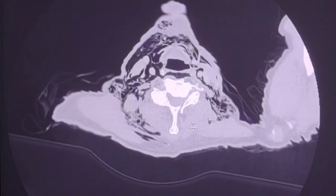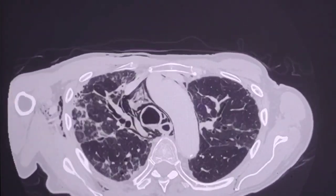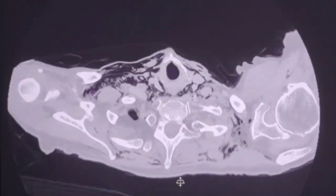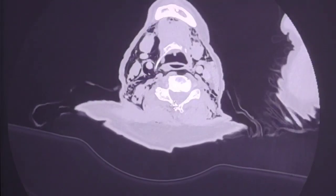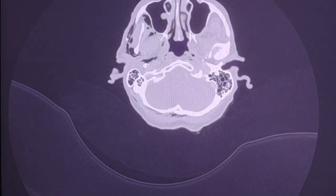There is extensive surgical emphysema, which extends bilaterally up to the neck and up to the right side of the head.